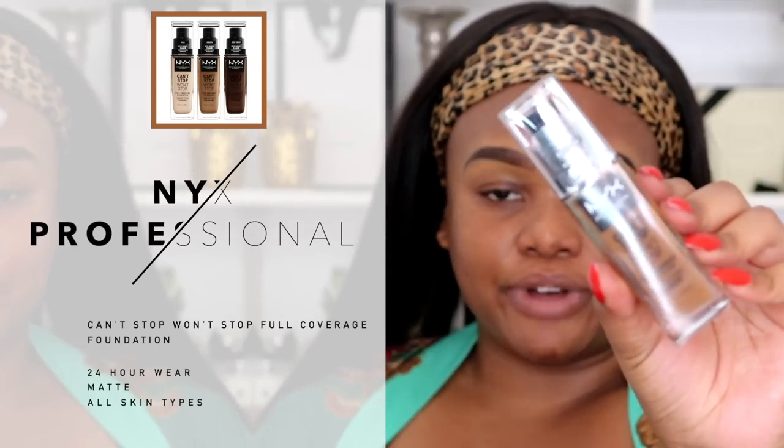It's a drugstore foundation, which is exciting. It is the NYX Can't Stop Won't Stop Full Coverage Foundation. It's always exciting when a new foundation comes out in the drugstore category that seems to be more on the inclusive side with a vast array of shades to match the majority of skin tones. I pulled up the NYX Cosmetics international website and it says there are 45 shades in this foundation.